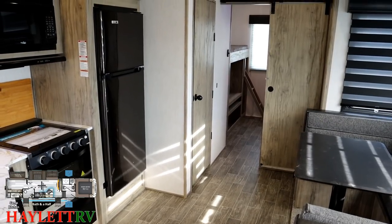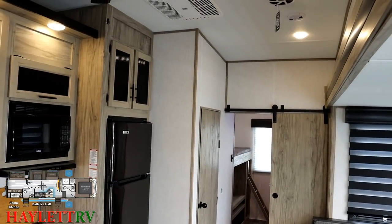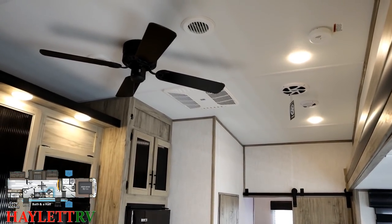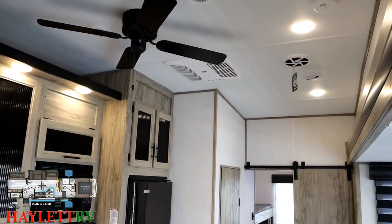The air conditioners on these are the quieter Coleman kind, which I know a lot of people really enjoy. The little hang tag hanging from the roof is actually a subwoofer speaker enhancer built into the roof to give you a little bit better sound on that sound system.